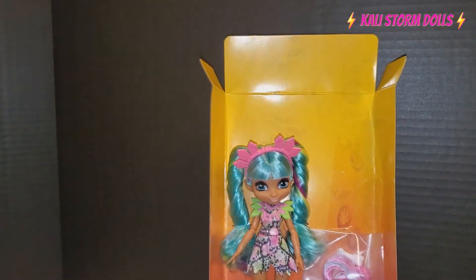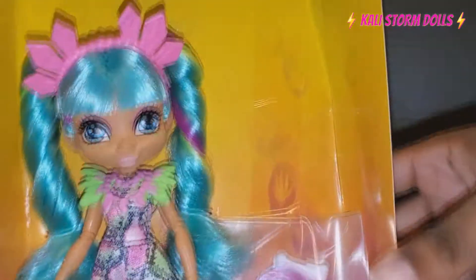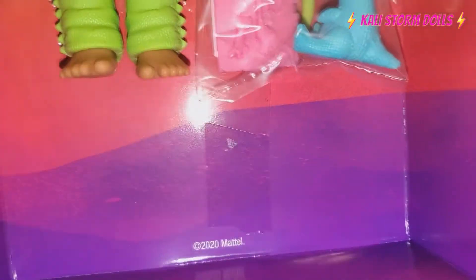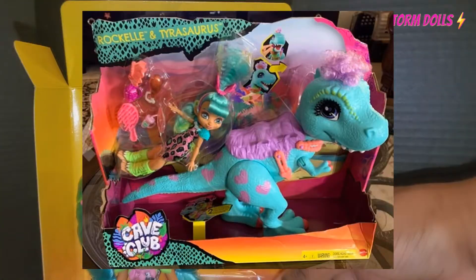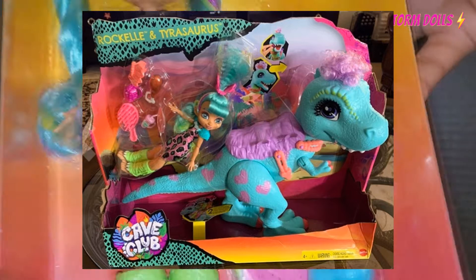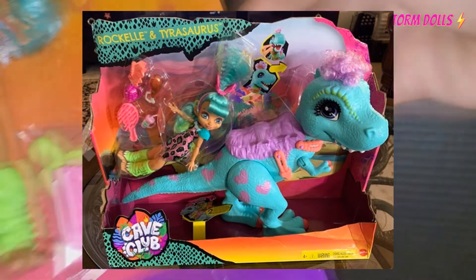It looks like we got everything out. Yes, look you guys — here's Raquel! I did not get the original 2020 release. This came out last year. I didn't get the original Raquel because I just was not interested in getting the big dinosaur. But this one is cool.